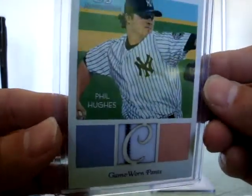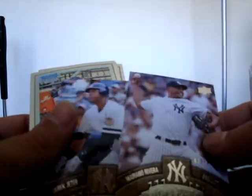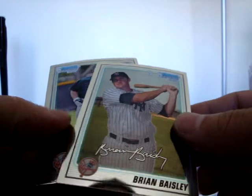Also game-worn pants from Phil Hughes - pinstripe too, right there, sick. Got a bunch of Chrome stuff and some Ballpark, also Legacy - good looking cards right there. Old school Yankees, more Ballpark Jeter and Mariano Rivera. Some Bowman Chrome rookies - I think Spade, he caught Brian Baisley and JR Murphy, very sick.